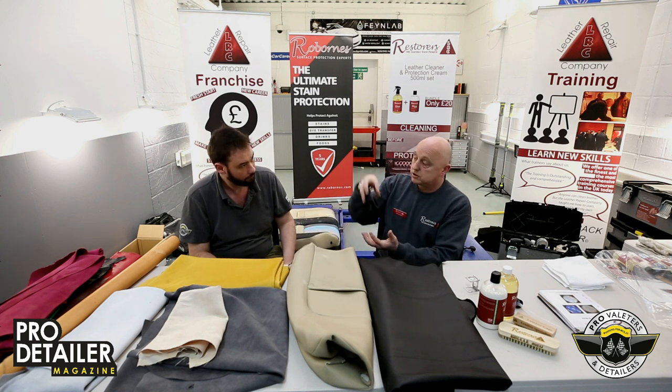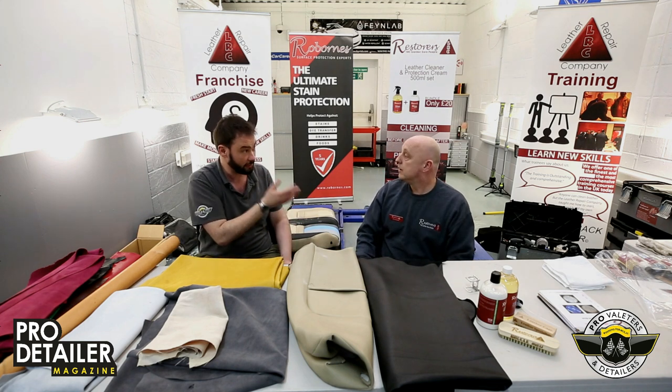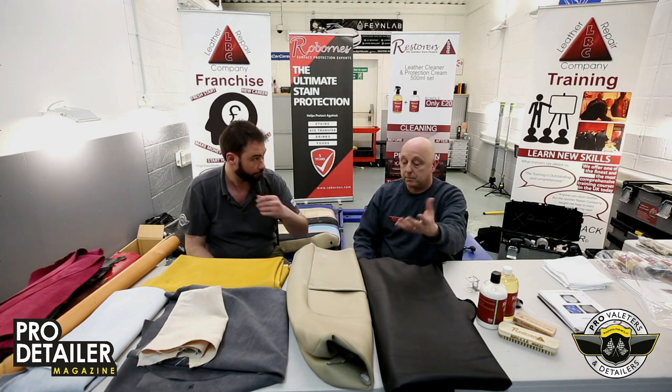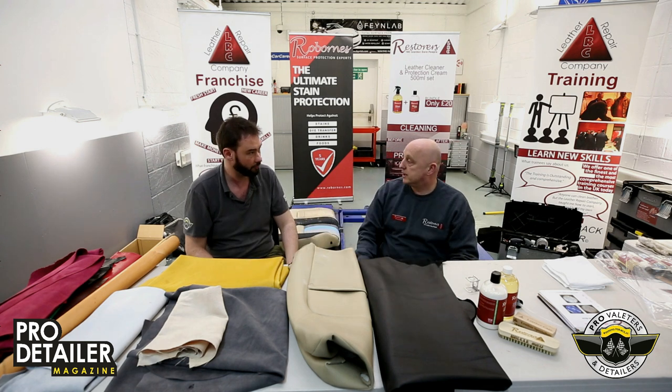Anything that gets on aniline will just soak in. If you put water on top of aniline, it'll mark it. That's a really good way of spotting real aniline: pigmented leather is like a polished car — water sits on the surface — but on aniline it soaks straight in.